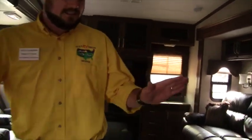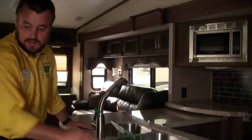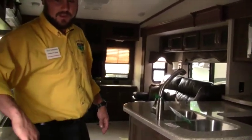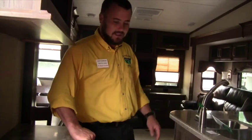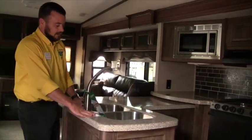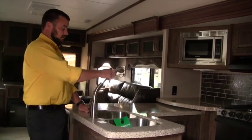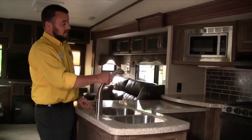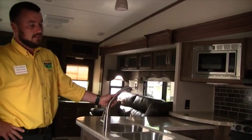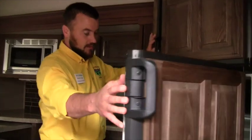A nice feature in the kitchen is the solid surface countertops instead of laminate. On laminate, those T-molded edges eventually pull out near the sink when they get wet. Here it's all solid surface so you don't have to worry about that, and there's a cover for the sink as well. You get a stainless steel sink with pull-out faucet, stainless steel stove, oven, and microwave, plus a six-cubic-foot fridge — plenty of room for groceries.